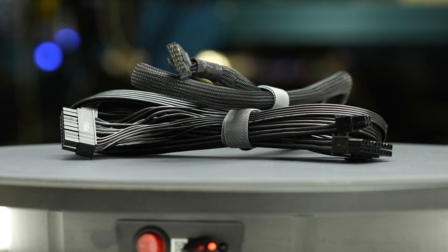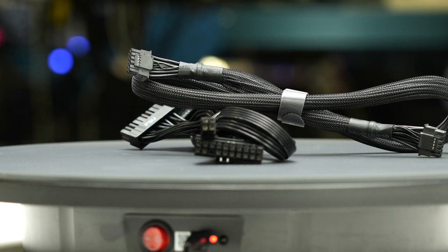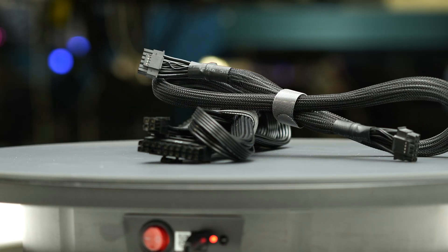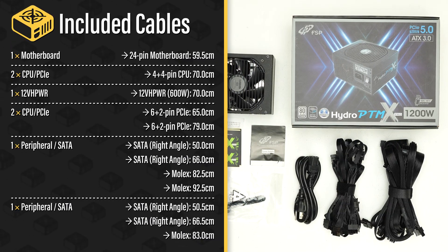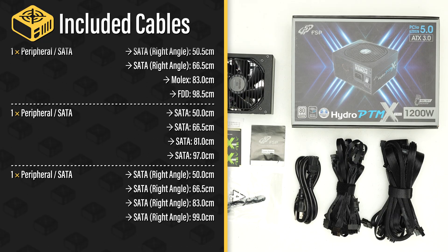The fully modular cables are of acceptable quality. They have plastic insulation and are quite stiff, so they may not be the easiest to handle while building and cable managing your computer. The provided cable set includes a single 12-volt high-power cable, allowing it to power all types of high-wattage GPUs.